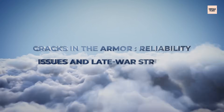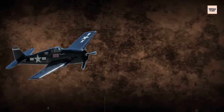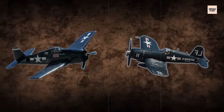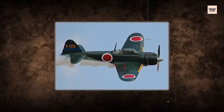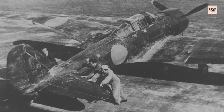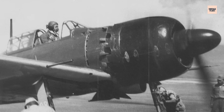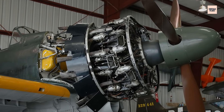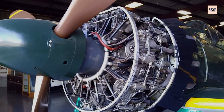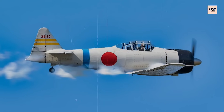By 1943, the Sakai's dominance was under siege. The Allies had adapted — new aircraft like the F6F Hellcat and F4U Corsair weren't just faster; they were heavily armored and better armed. Beneath the cowling, things were unraveling. Years of high production quotas, raw material shortages, and bombing raids on Japanese factories had degraded engine quality. Mechanics noted warped cylinder heads, leaking seals, and crankcases that cracked under stress. Some engines barely reached 100 flight hours before needing overhaul, with replacement parts becoming scarce.